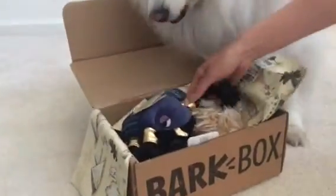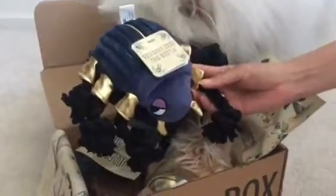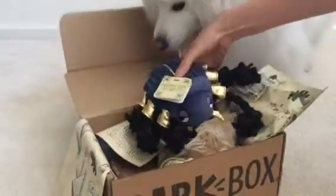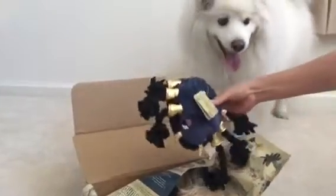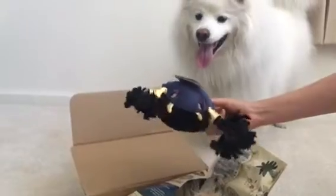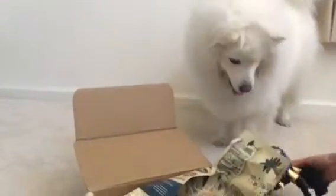I already see some squeaky toys going on here. Looks like we got Squeaky Zeke the Beetle. Let's see if that really does squeak. Pretty cool. It has these ropey limbs — there are six of them. I don't know how many limbs beetles have, but anyhow, there's one.